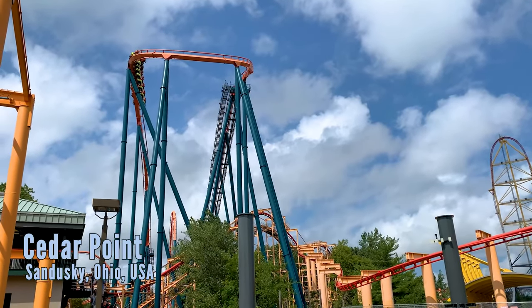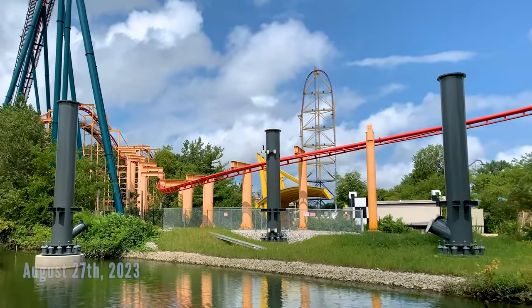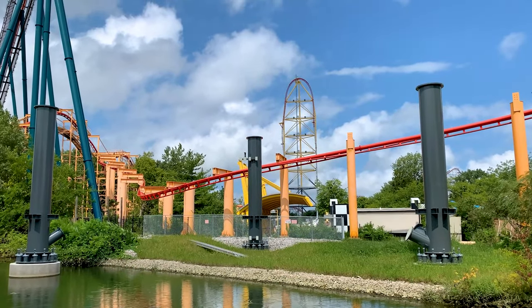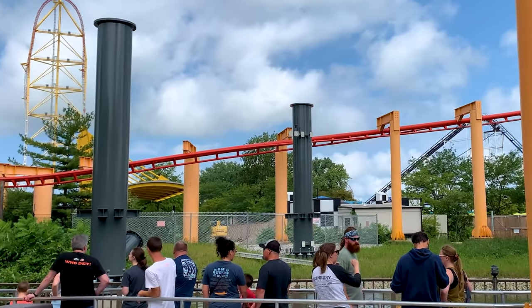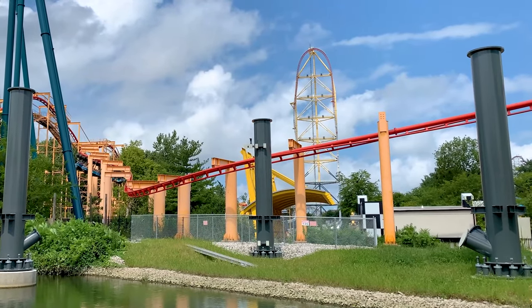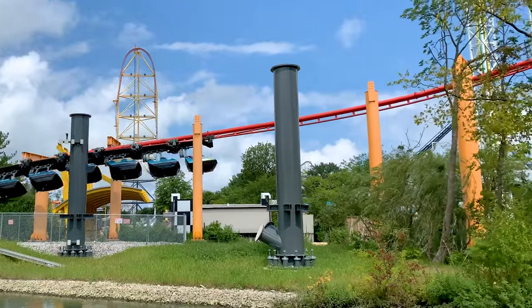Welcome everyone to The Coaster Spot, this is Alex. Today we're going to take a look back at some construction footage taken at Top Thrill 2 at Cedar Point back in late August. I never really got around to posting this because I had some issues with my iPhone breaking on the way to Cedar Point — stuck with an 8s, missing my 13 Pro every day for a month. But today is media day, so I figured it would be a good day to release this footage.